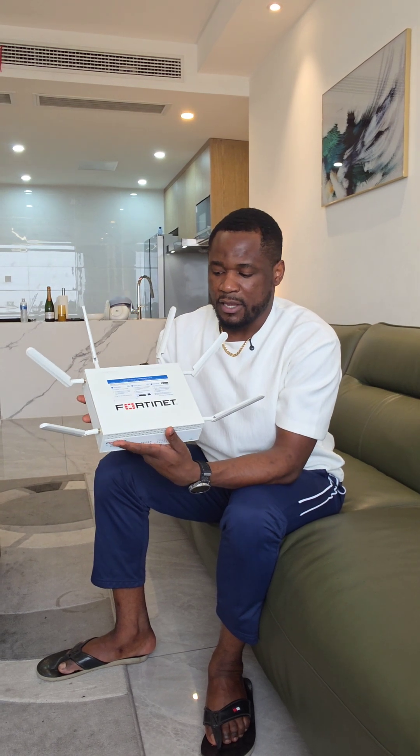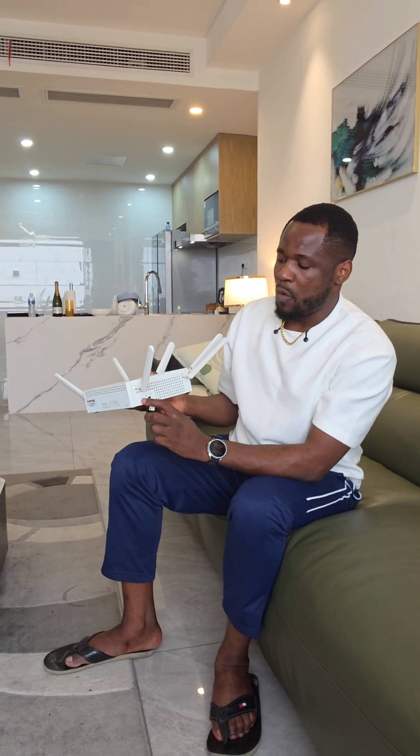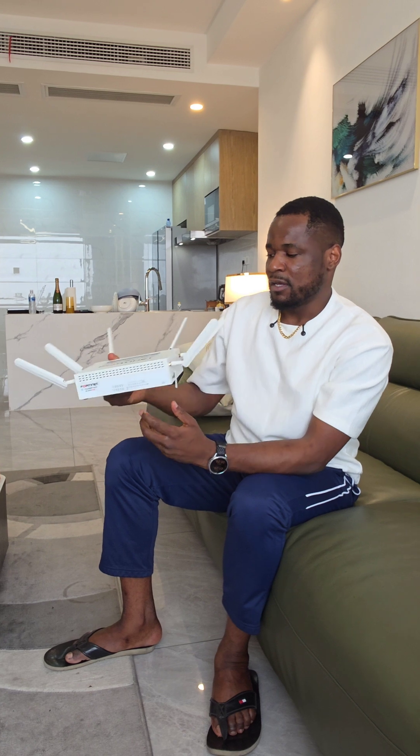This is very handy for small branches or remote branches, or if you are the kind of company like a construction site that wants to spin up some connection quickly. With a device like this, you don't have to carry a lot of things — you just plug in your power adapter and it's on, as long as you have wireless connectivity.